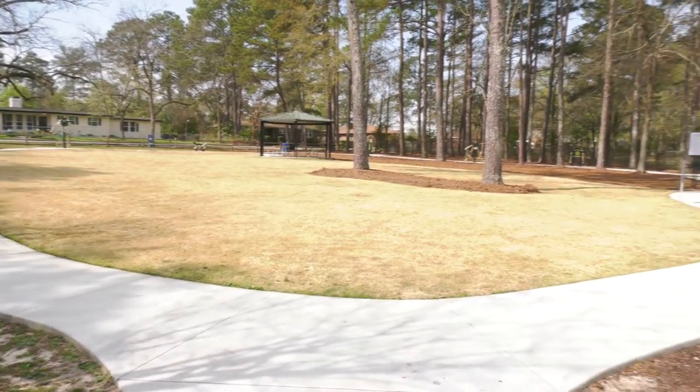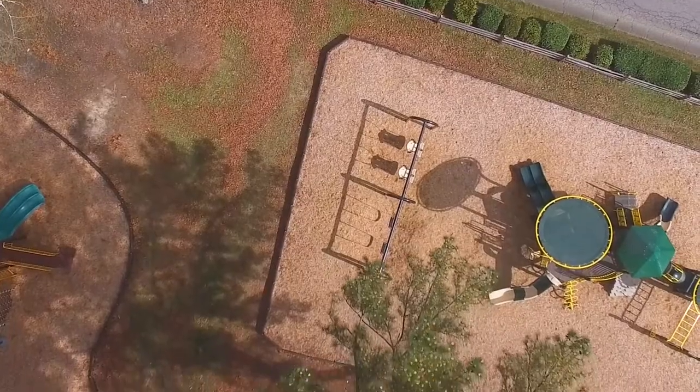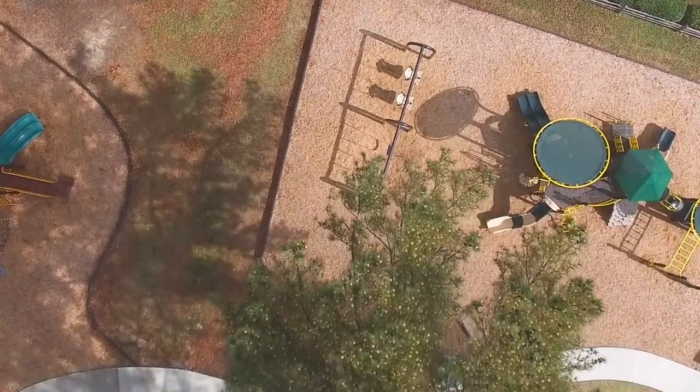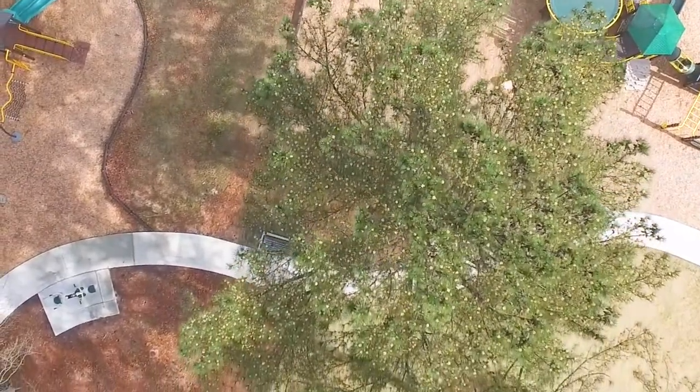The open space was created by selectively removing a few large pine trees to provide adequate sunlight and proper soil conditions for a grassy open space. As you can also see, there are plenty of trees that we also preserved in the park.